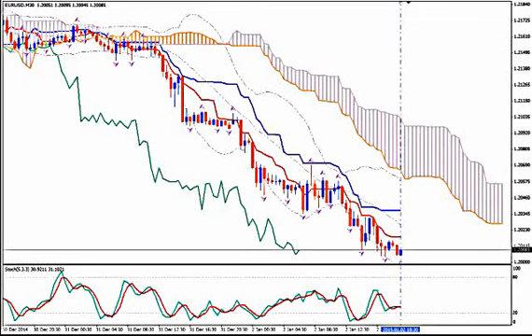Hi, this is EURUSD and today it's Friday 2nd of January 2015 and the time is 19:46 GMT. I'm Sofia Stavropoulou and this is a video signal for ForexID Academy members, FXHolix Forex Signals Apps users and WhatsApp Signals subscribers.